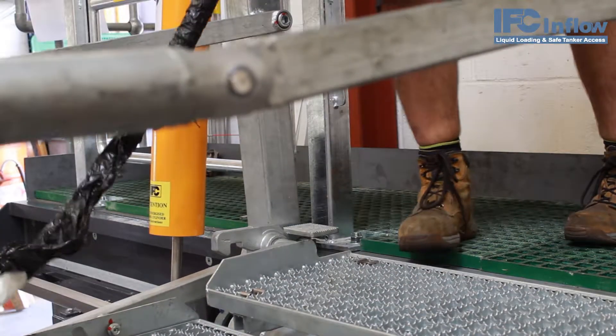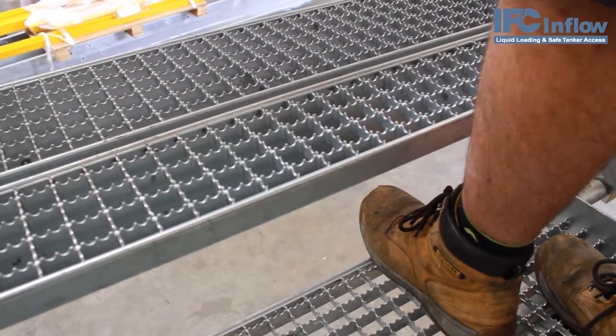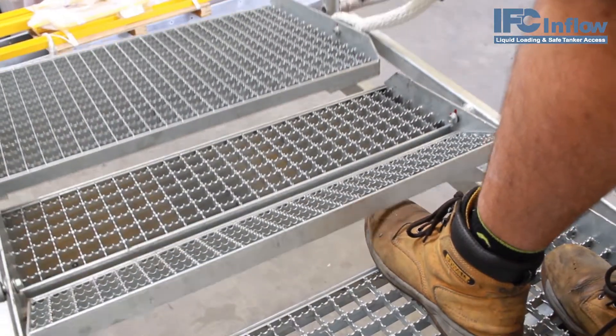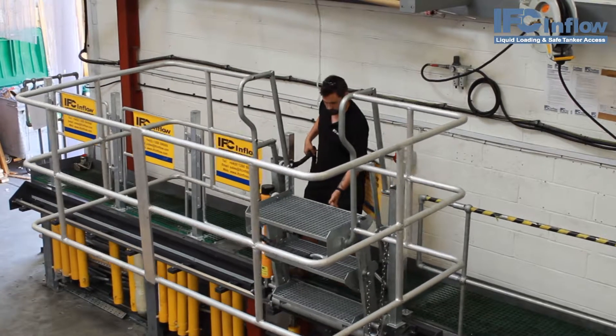Workers are even protected by our innovative tow saver, seen here being tested. The flow step is smooth and light enough to be operated single-handed, perfect for environments where manual handling concerns are an issue.